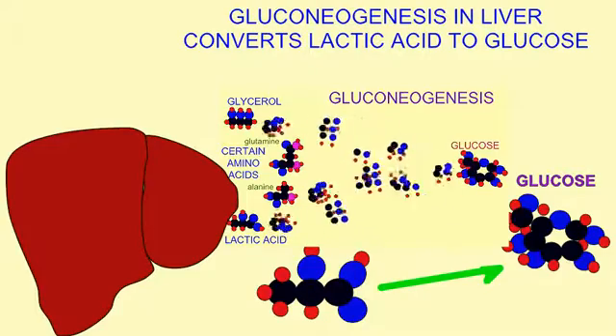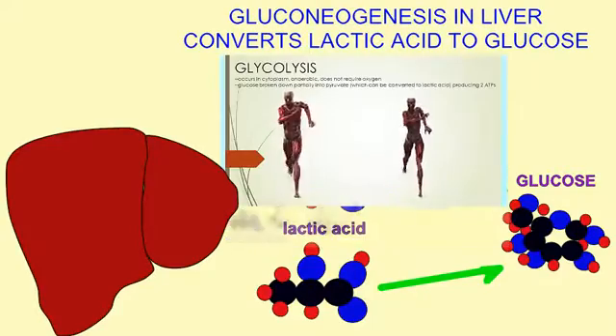As lactic acid levels in the liver accumulate, a side stitch may be experienced because of the disturbance of the liver's homeostasis due to large quantities of lactic acid.